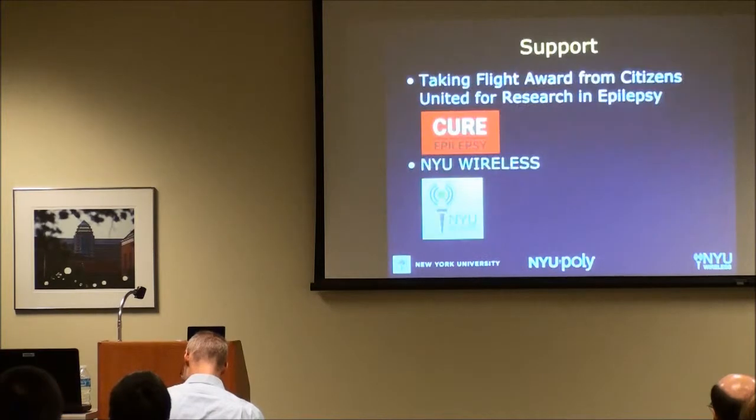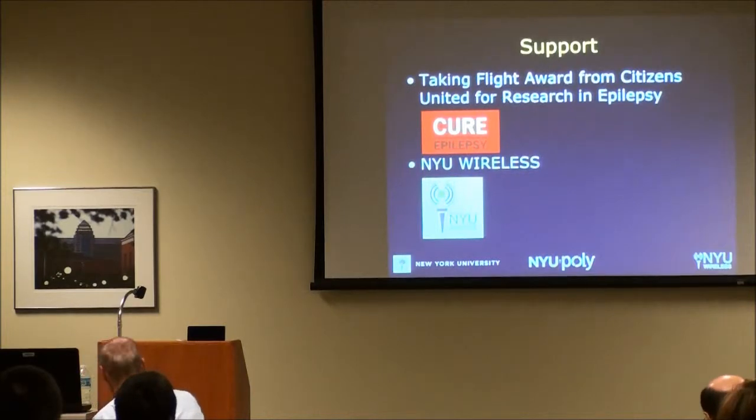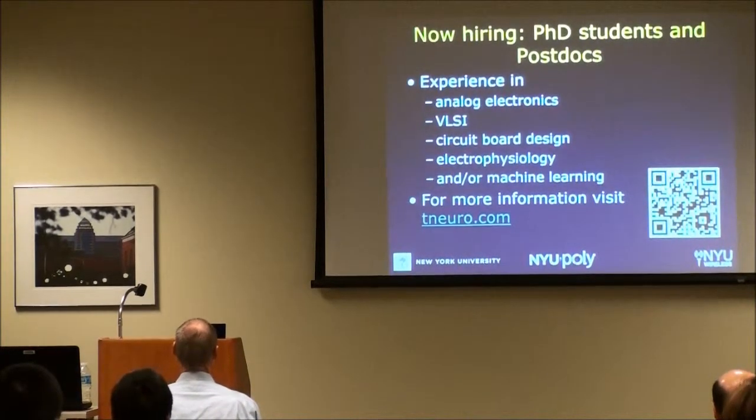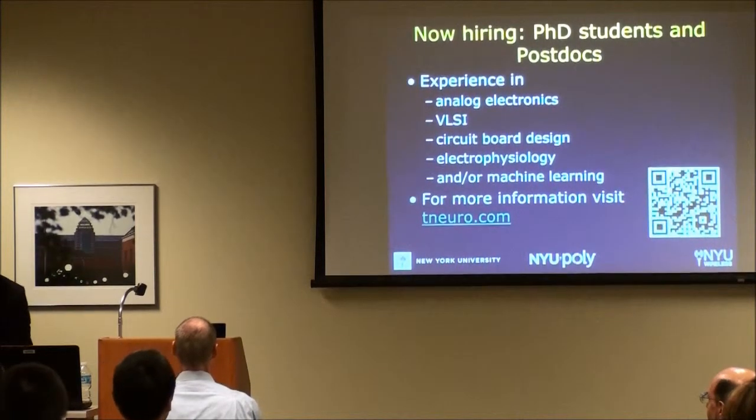I'd like to acknowledge support from CURE and NYU Wireless. And since I'm recruiting, please take a look at the website if you're interested — for all the students who are graduating. Thank you very much.